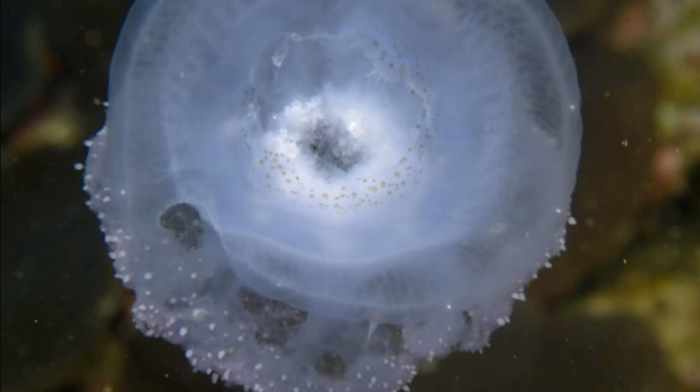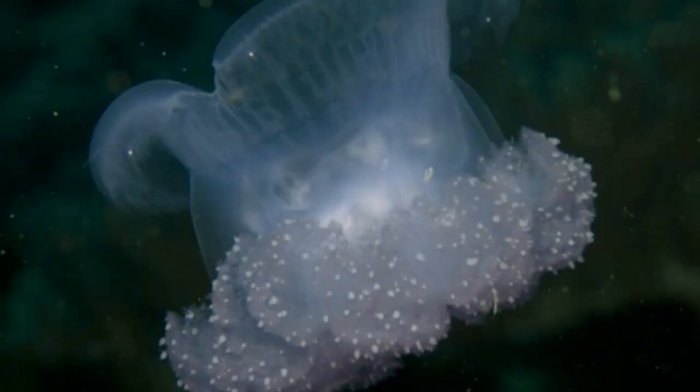The umbrella diameter and the wet weight of the collected specimen were 14.5 centimeters and 150 grams respectively. The name of the species, Stellata, describes star-like red spots that adorn the umbrella.